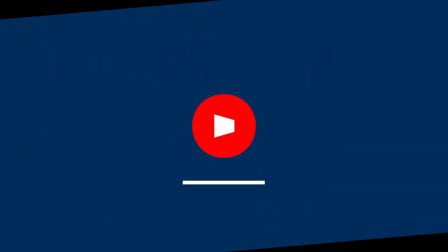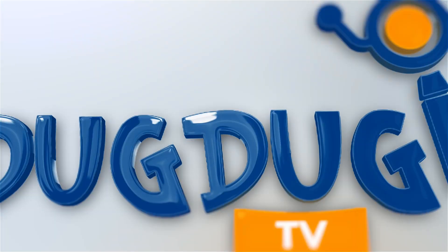Don't forget to like, share, and subscribe to Dook Dookie TV for more fun videos. See you in the next one!